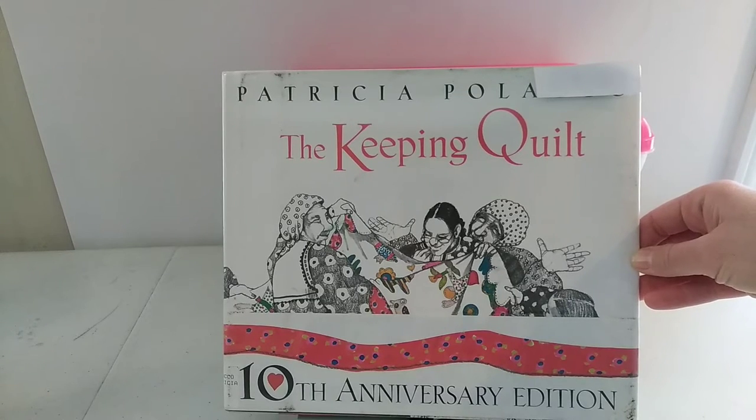Hi, welcome to my guided reading channel, where as I read the book, I point to each word. I post new books each week, so if this method helps your children, as it has helped mine — I have three young children — please consider subscribing.